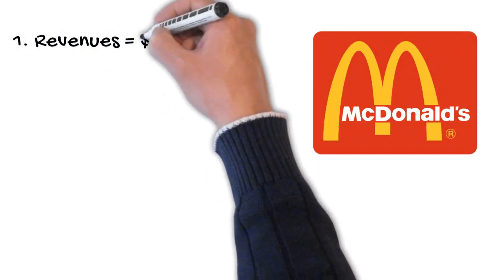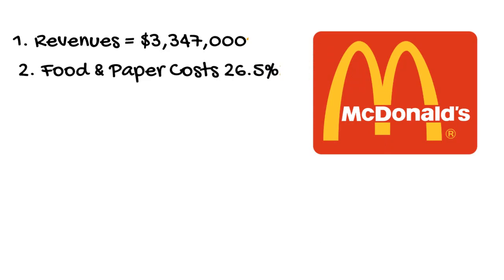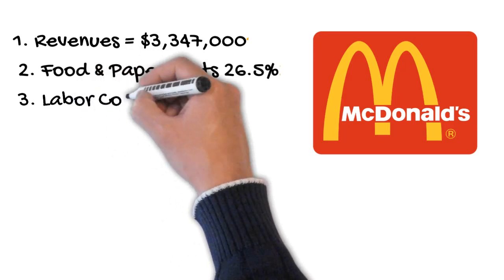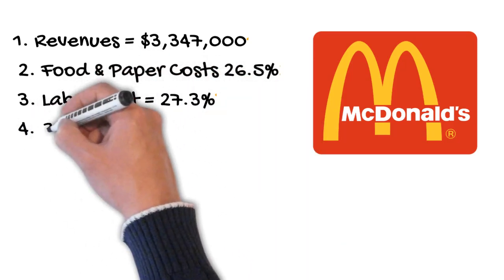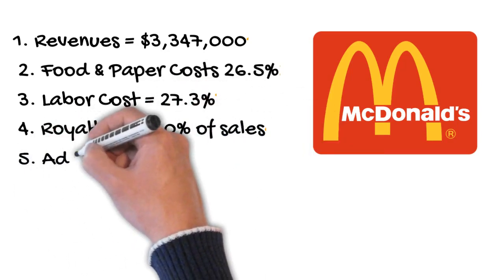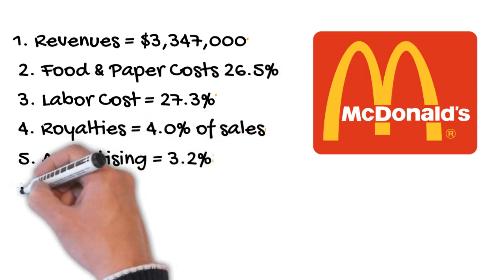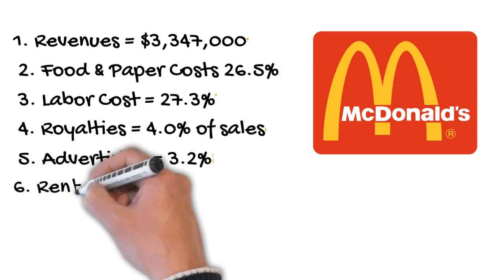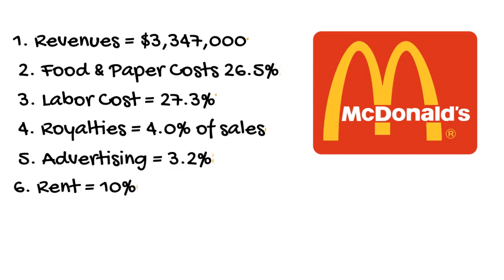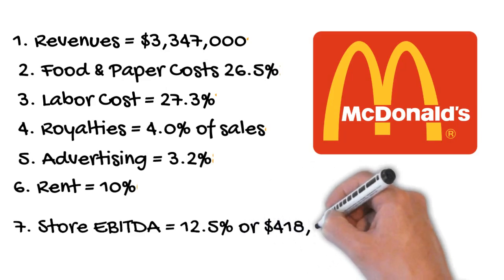Next we'll run through the economics of a single McDonald's location. We'll start with top line revenue of $3.3 million. The largest costs are food and paper at 26.5% and labor at 27.3%. Royalties are 4% of sales — the fee paid back to the franchisor — and advertising expenses are 3.2% of sales. The biggest cost is rent at 10% of sales, as McDonald's actually owns many locations and collects rent from franchisees. That gives you a store level EBITDA of 12.5%, or $418,000.